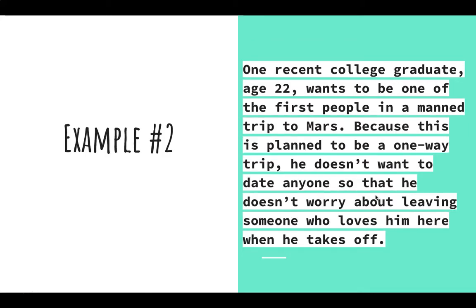Example number two: one recent college graduate, age 22, wants to be one of the first people in a manned trip to Mars. Because this is planned to be a one-way trip, he doesn't want to date anyone so that he doesn't worry about leaving someone who loves him when he takes off. We see an actual number — age 22. The idea that he wants to be one of the first people in a manned trip to Mars tells us this could be important. Highlighting the one-way trip lets us know he may not be coming back and explains why he doesn't want to date anyone.